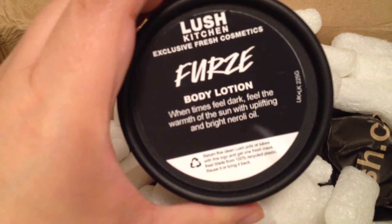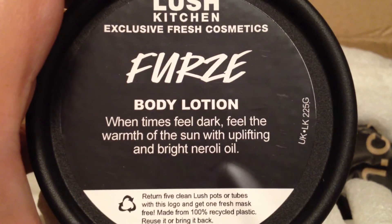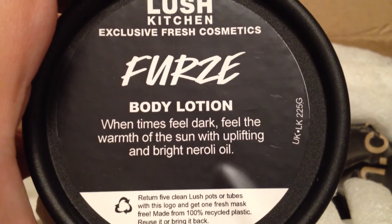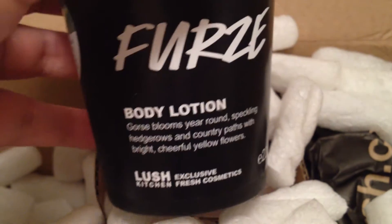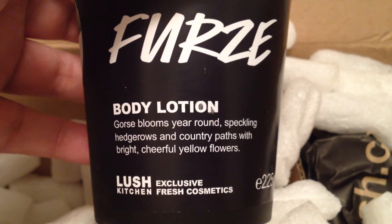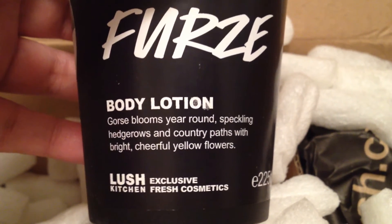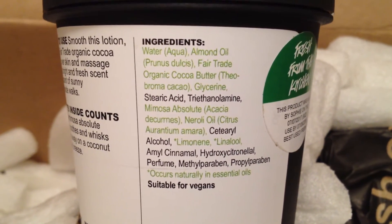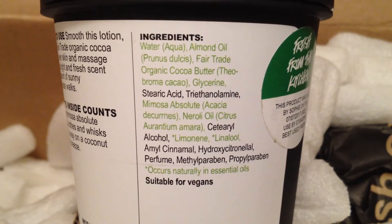This is Furze Body Lotion. It says: 'When times feel dark, feel the warmth of the sun with uplifting and bright neroli oil.' And on the front it says: 'Gorse blooms year-round, speckling hedgerows and country paths with bright, cheerful yellow flowers.' This has almond oil, fair trade organic cocoa butter, mimosa absolute, and neroli oil.